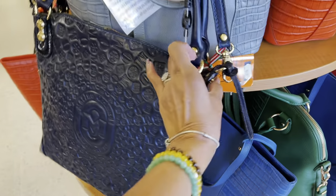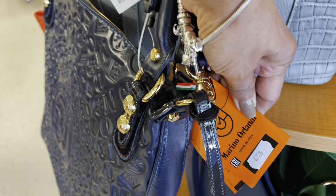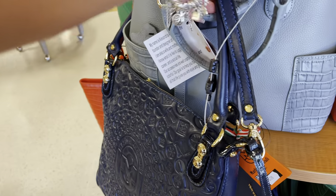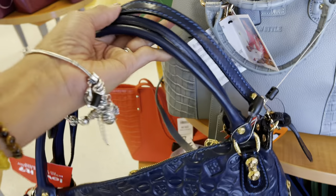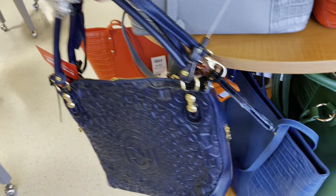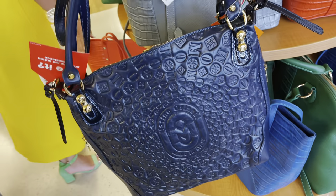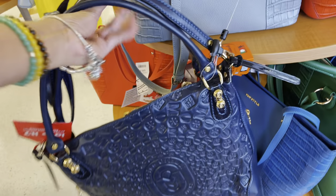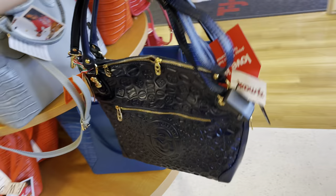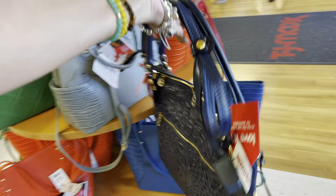It's a dark blue with gold hardware. The name is Merino Orlandi. This has two shoulder straps, and one can be taken off. There's a zip in the side and a zip in the back. This is beautiful, I love it — it's a little bit hard for me to maneuver with one arm, but beautiful.